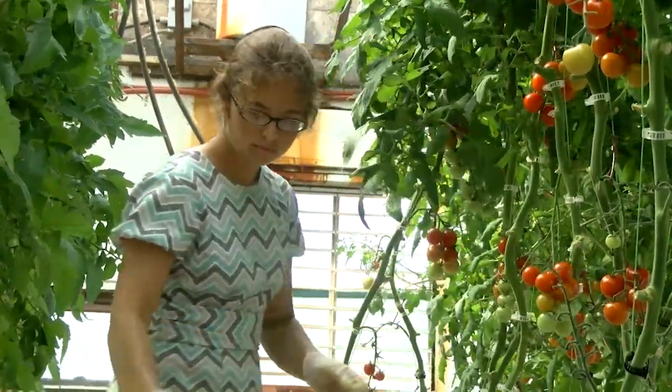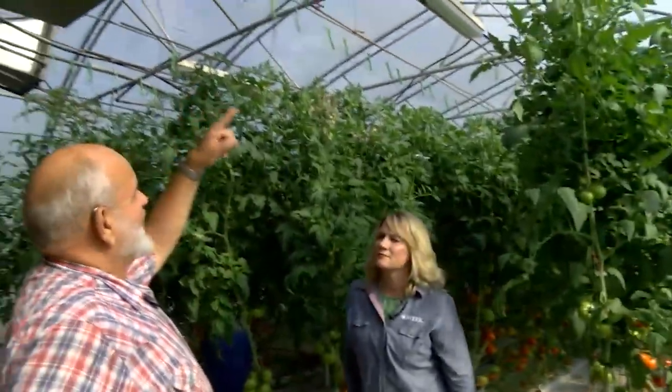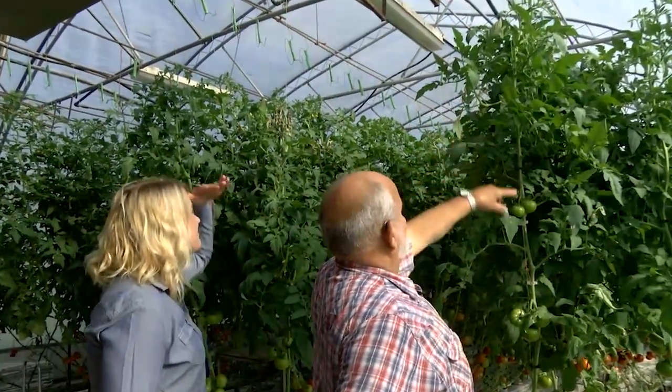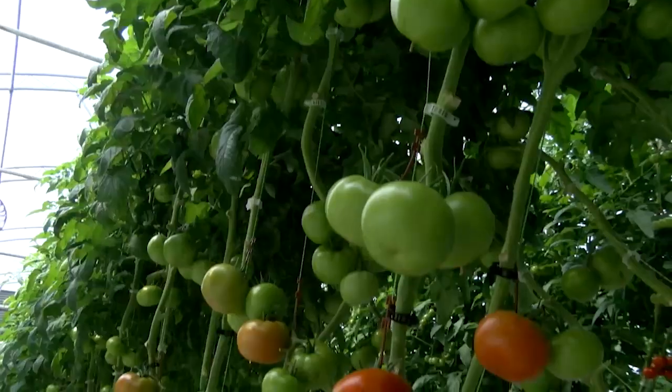These indeterminate plants continue to produce until December. That means the plant keeps growing and it keeps blossoming. If you see up top, there's blossoms, and then there's smaller tomatoes, and then the bigger ones and the ripe ones. And when it gets to the top, we lower that.